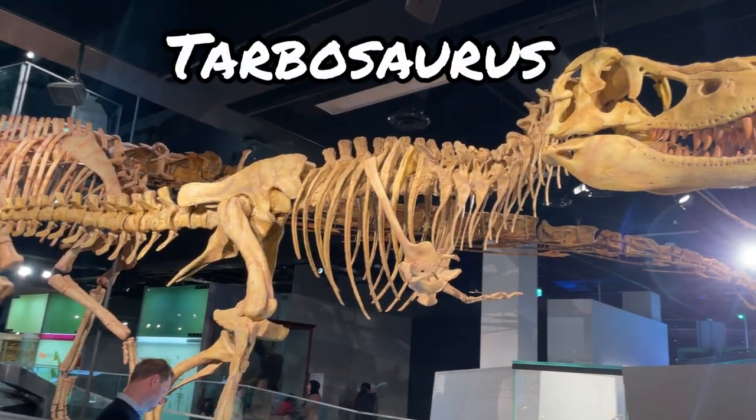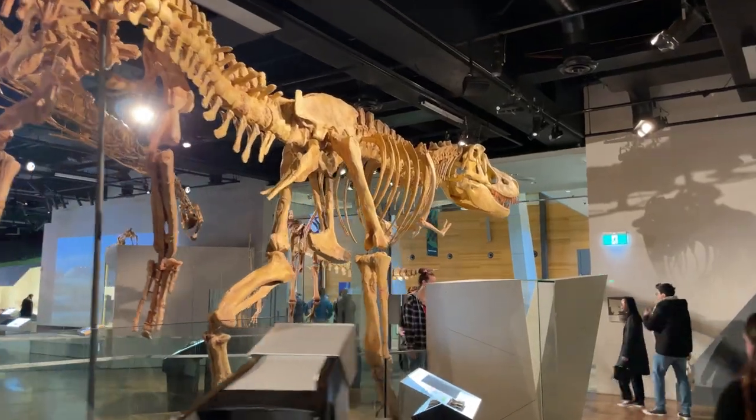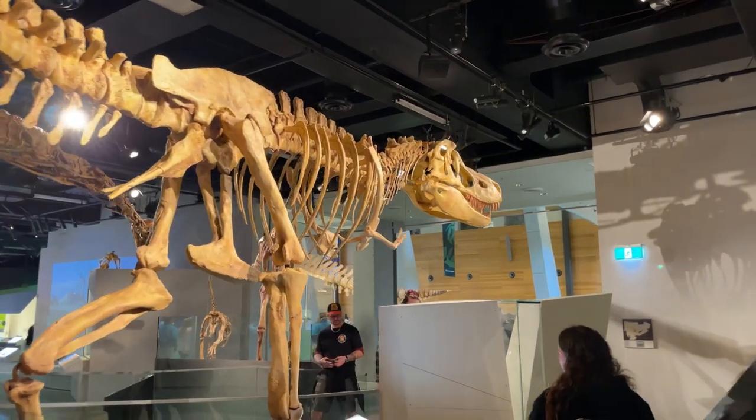Here are a few of the highlights. This is Tarbosaurus, a close relative of T-Rex. It's hard to believe, but this specimen at Melbourne Museum wasn't even fully grown.